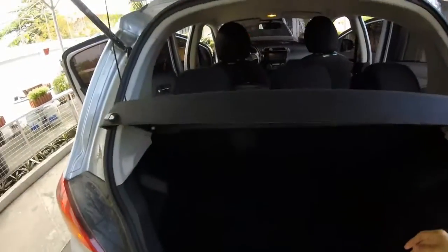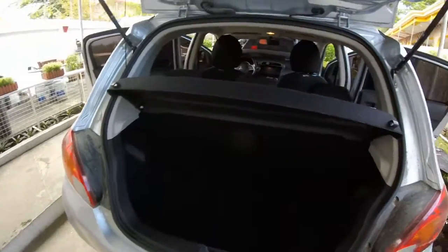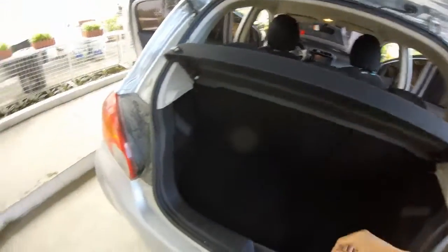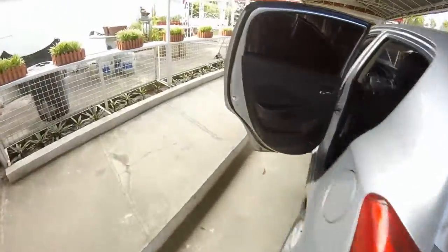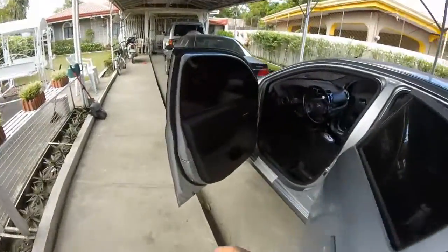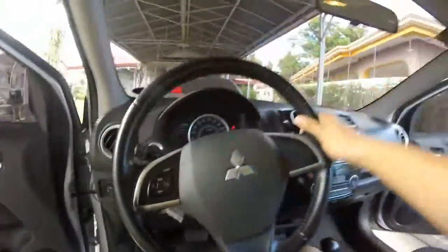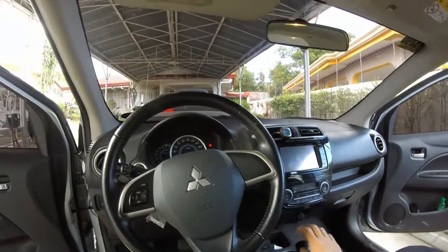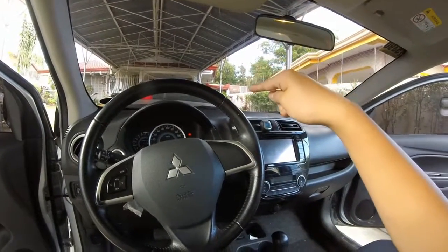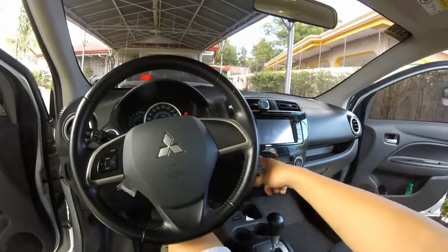Baby on board! So this is the trunk space — there's a privacy cargo lid and it has a full-size rim in there. So this will be sort of a tour of this car. I'm cleaning it — it's very dirty.